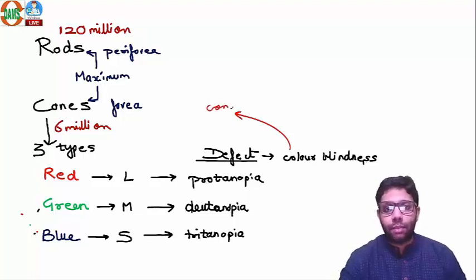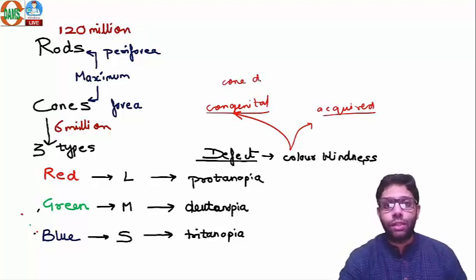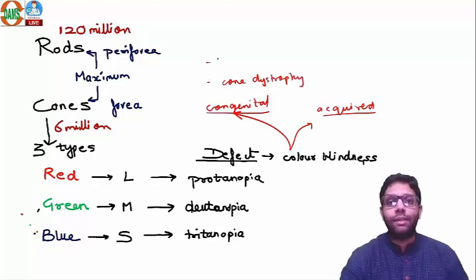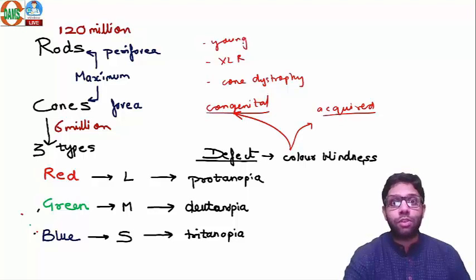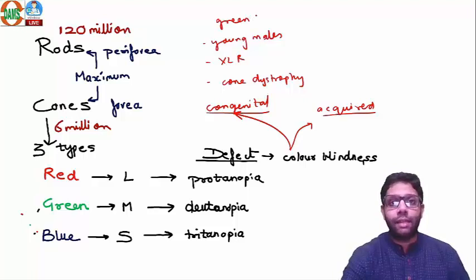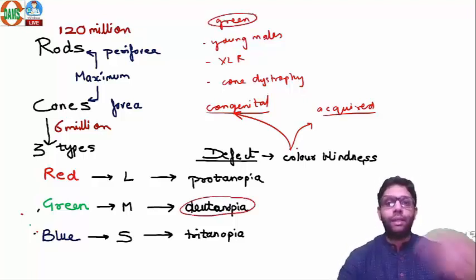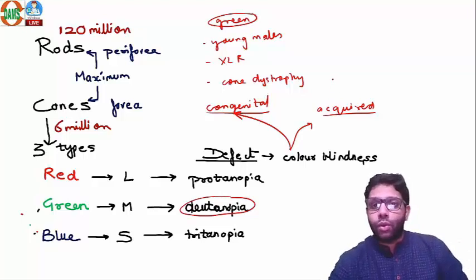Color blindness can be congenital or acquired. Congenital color blindness is due to dystrophy of the cones — it is inherited and mostly X-linked recessive, seen predominantly in young males. The most common form is deuteranopia, which is green color blindness, under the red-green color blindness category.